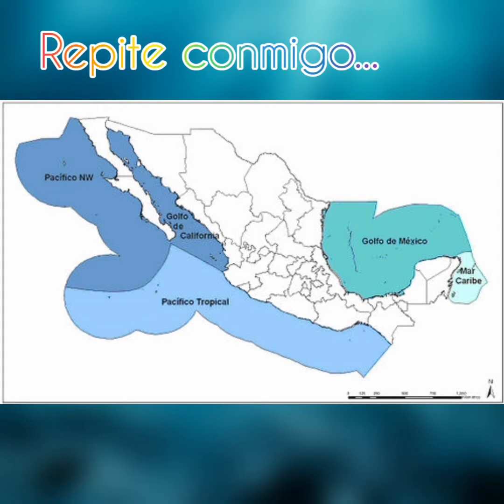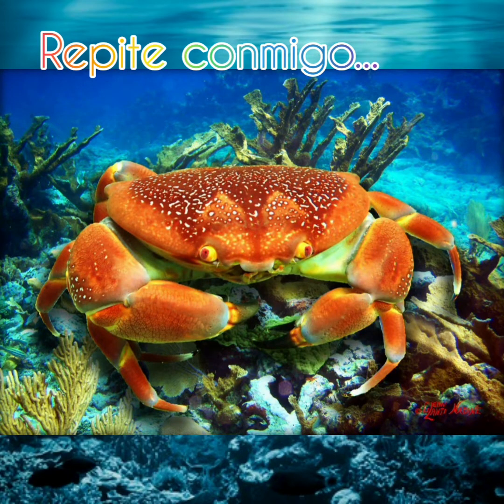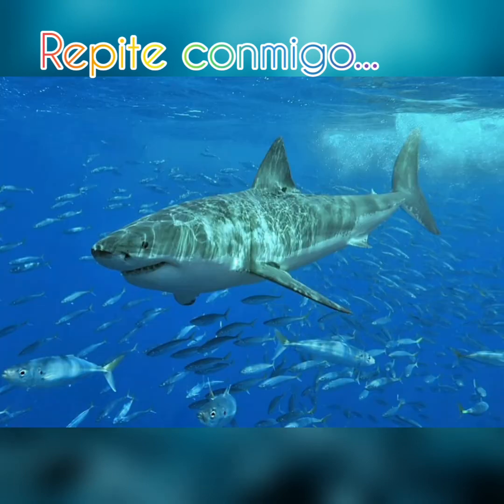Repeat with me: Octopus, Crab, Turtle, Fish, Whale, Shark.